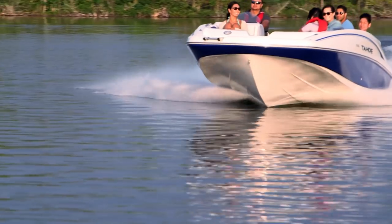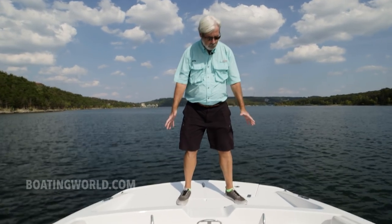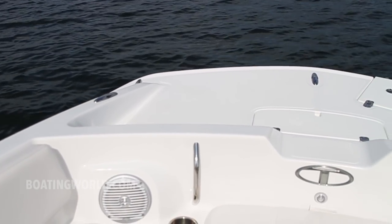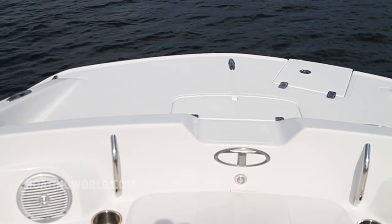One of the beauties of the Tahoe 2150 is it's really a blank slate. Deck boats carry all the beam forward and it extends to the front deck. What's cool is you can get this with a fishing package — a fishing seat here and a trolling motor, so you're all ready to go fishing.